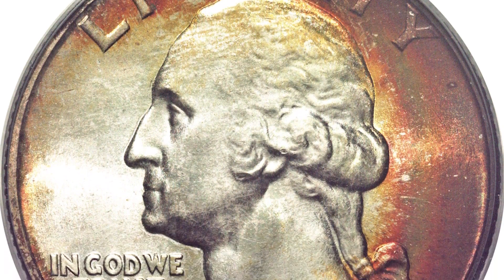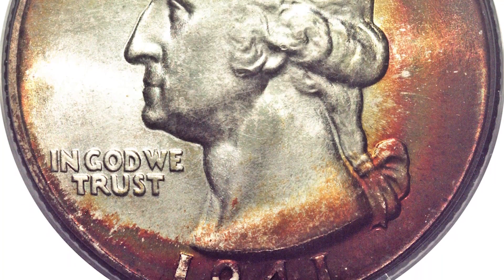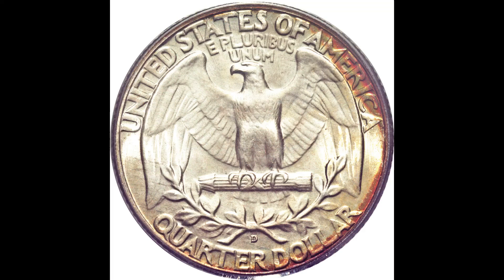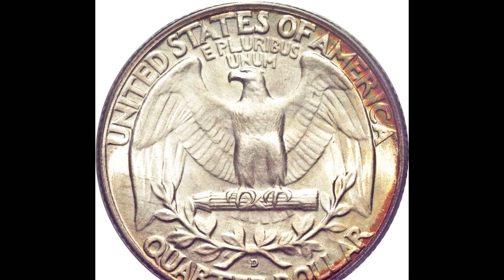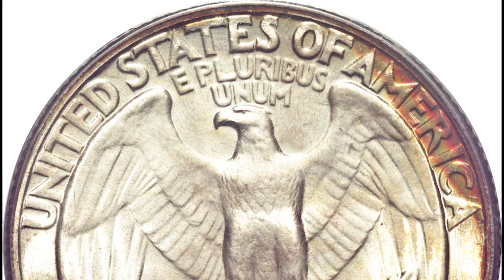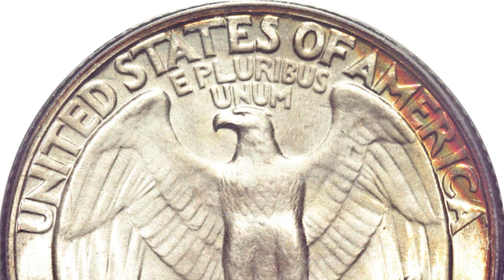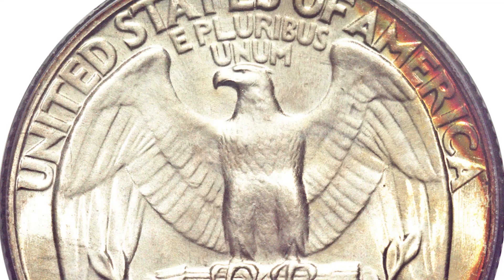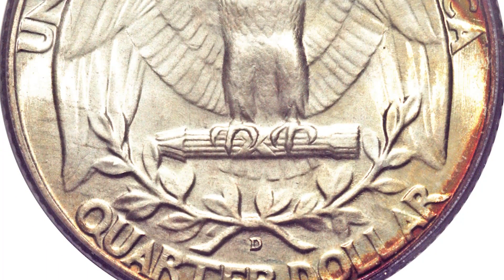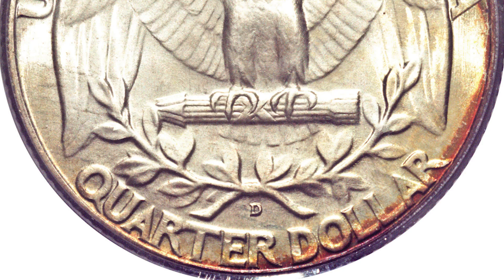It's important to remember that the highest achievable grade in grading is 70, and this coin is only two points away from that perfect grade. If you flip the coin over and look on the back bottom center, you will see a small little D mint mark. That D mint mark stands for the Denver Mint where this coin was minted. Depending on where your coin was minted will determine how many coins were minted for that specific mint and year.